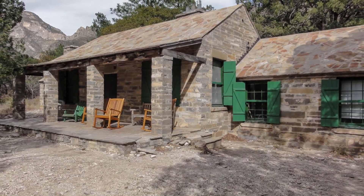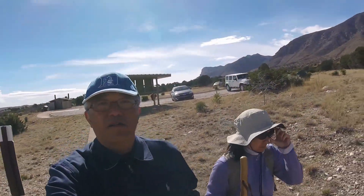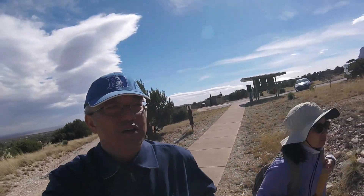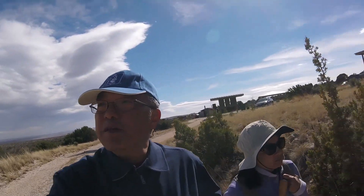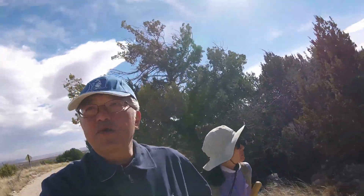It boasts the prettiest fall foliage in Texas and wonderful spring flowers. Because visitation is so low, seclusion is a major plus. So we are now at the Guadalupe Mountains National Park. It is quite a windy day here, so I don't think you want to hear much because of the wind. But we are embarking on our first hike, starting out at this old ranch. We are going to go to a couple of springs.